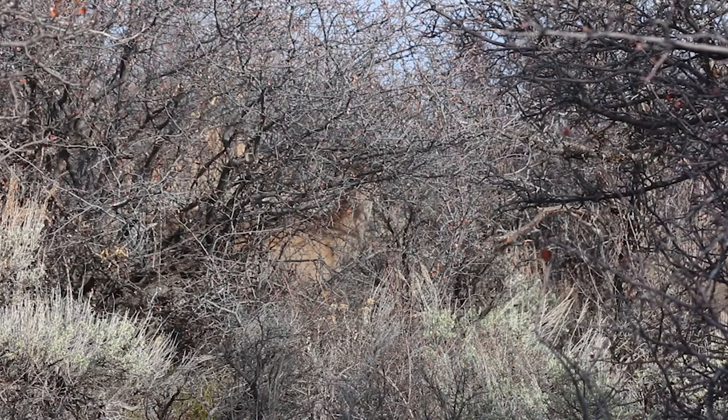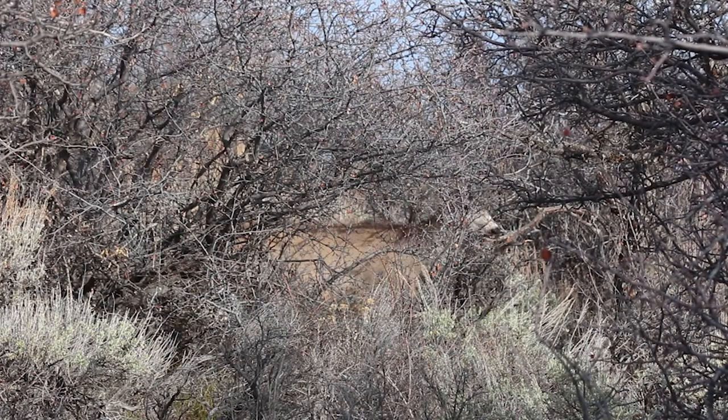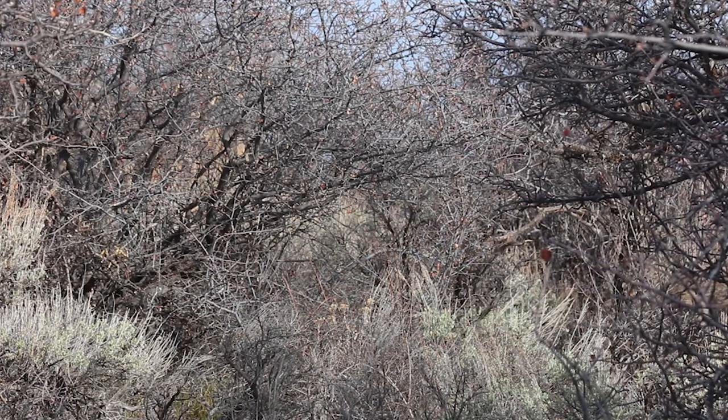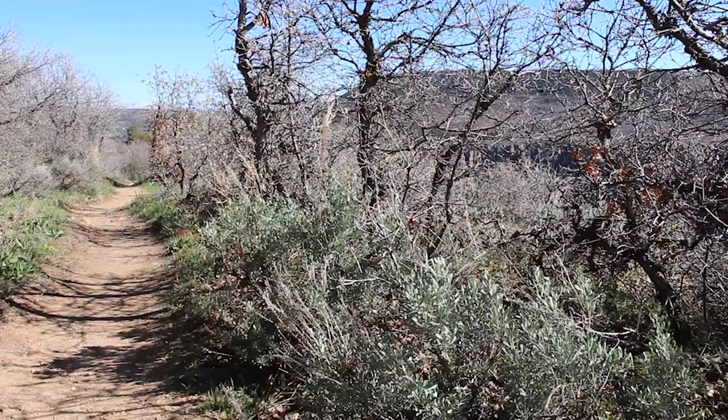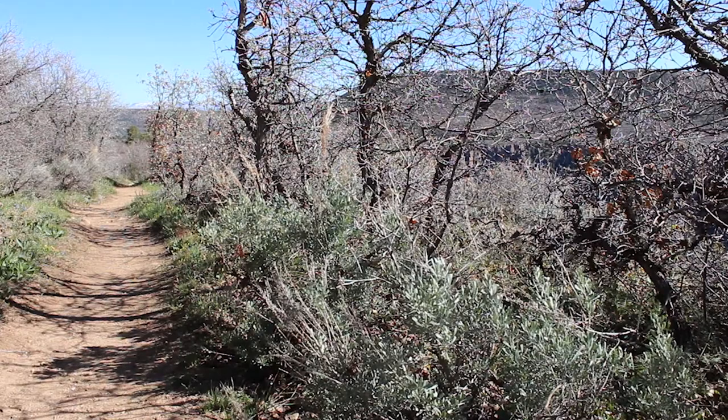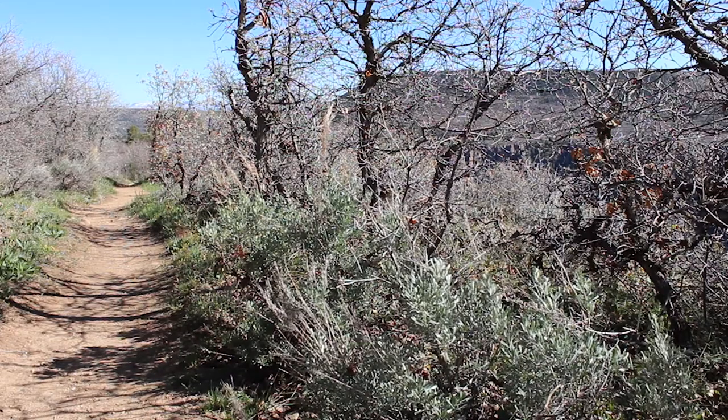Sagebrush is important for lots of animals, for both shelter and food. For mule deer, it's a major part of their winter diet. Surprisingly, volatiles are also used by sagebrush to communicate with other sagebrush — the scent of a clipped leaf signals a nearby sister plant to danger, as in danger of being eaten.